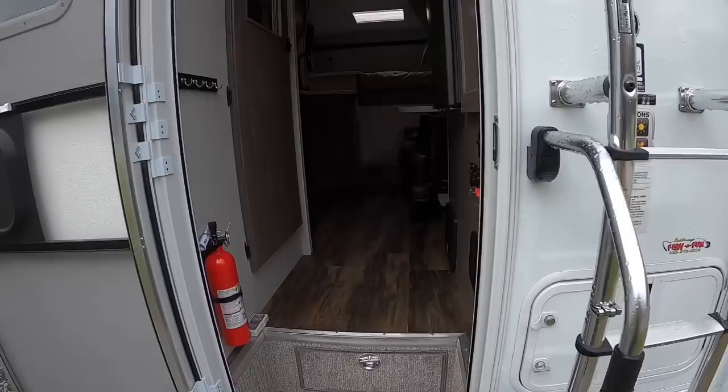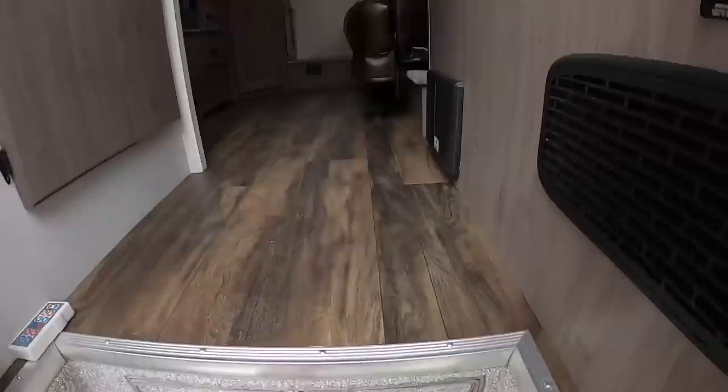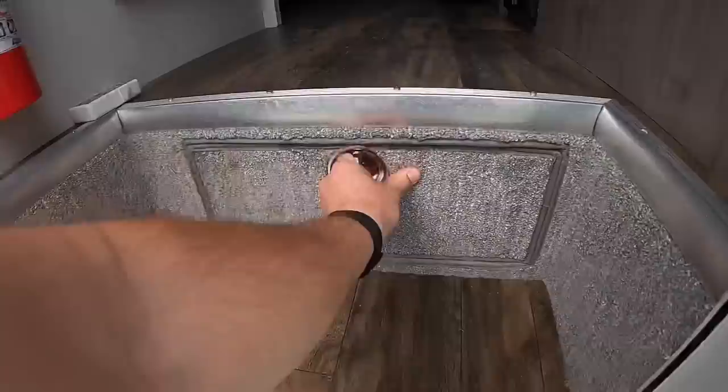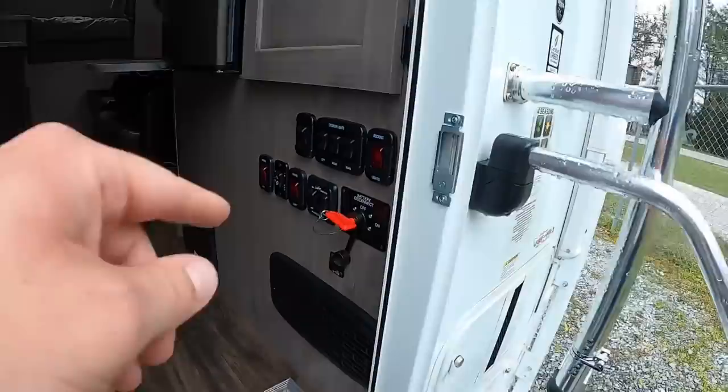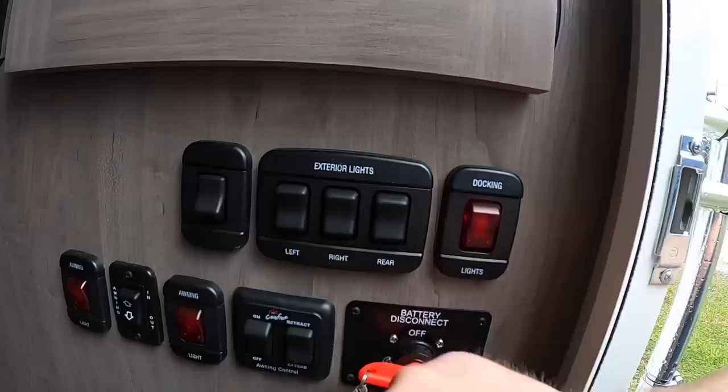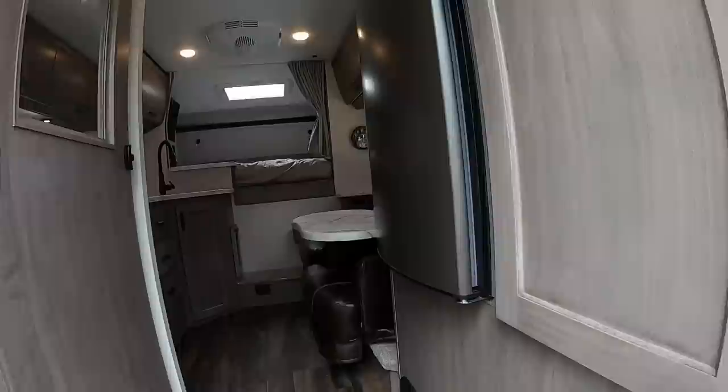Heading into the interior — the only thing I can really knock on this one is the zero outdoor storage. But they make up for it inside with this huge basement pullout door that goes almost all the way back, giving you a nice large drawer for most of your belongings. Then you have a massive closet right when you walk in. All your controls are here on the right: battery disconnect switch, both power awning controls, awning lights, entry light, rear patio lights, and docking lights.